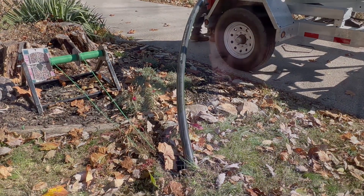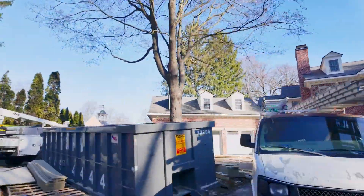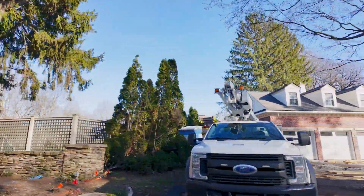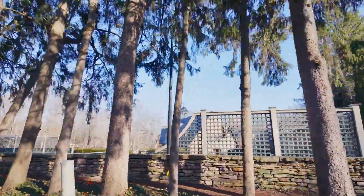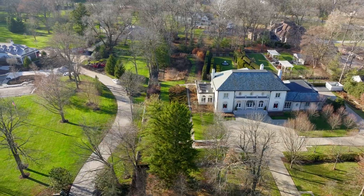We can directional drill a 3- or 4-inch low-pressure main 800 to 1,000 feet in a day, whereas a gravity installation at 15 to 20 feet deep might only get 80 or 100 feet a day. One of the first low-pressure projects to go through the city I was a part of went through a very well-to-do neighborhood, and everything went seamlessly — the disruption for the neighborhood and for the environment was greatly reduced.